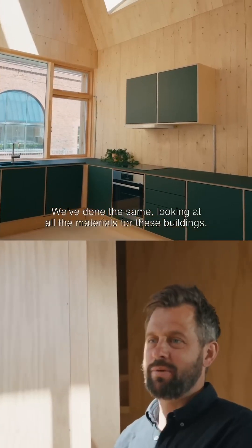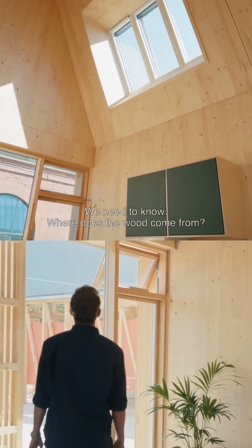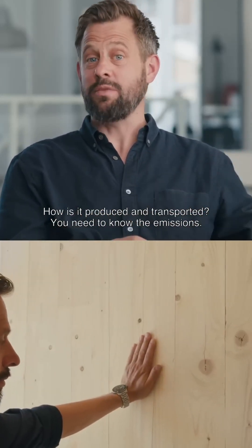So we've done the same, looking at all the materials for these buildings. We need to know where does the wood come from? How is it produced? How is it transported? Because you need to know the emissions.